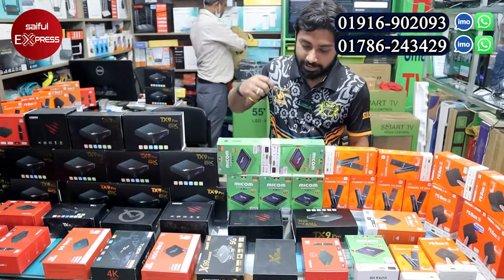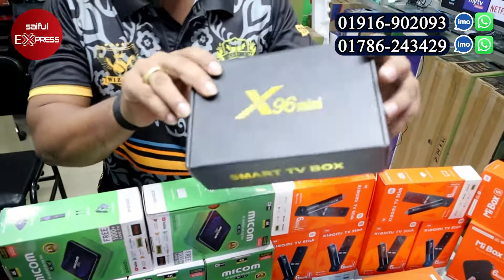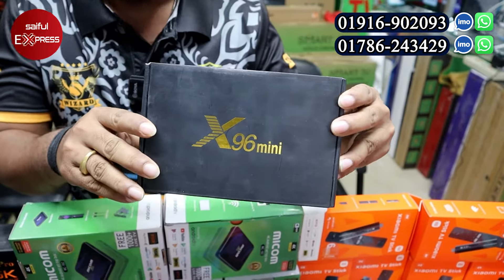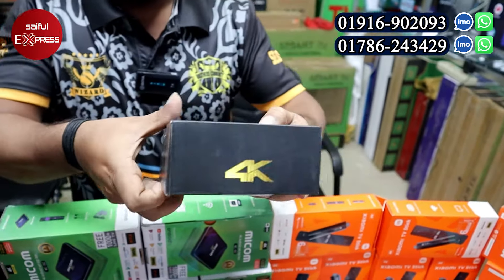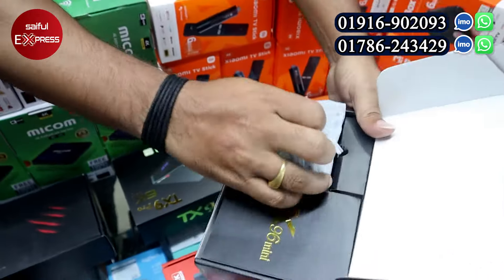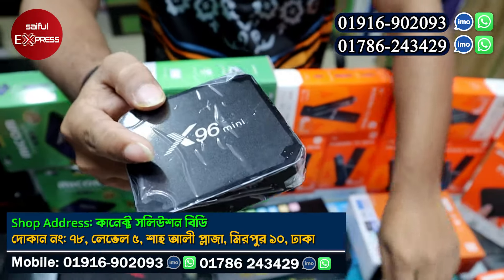We are going to start with the X96 Mini — it is a very popular device, very popular in the market. We have to see how many products we have. This looks very small but amazing.